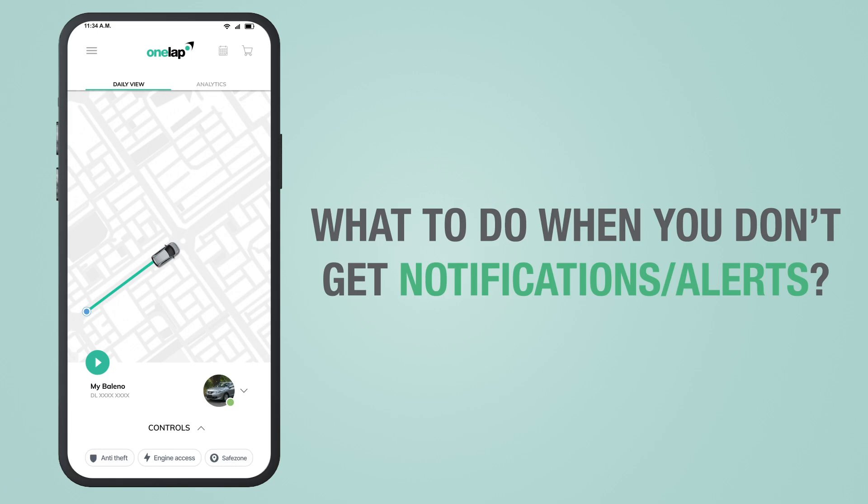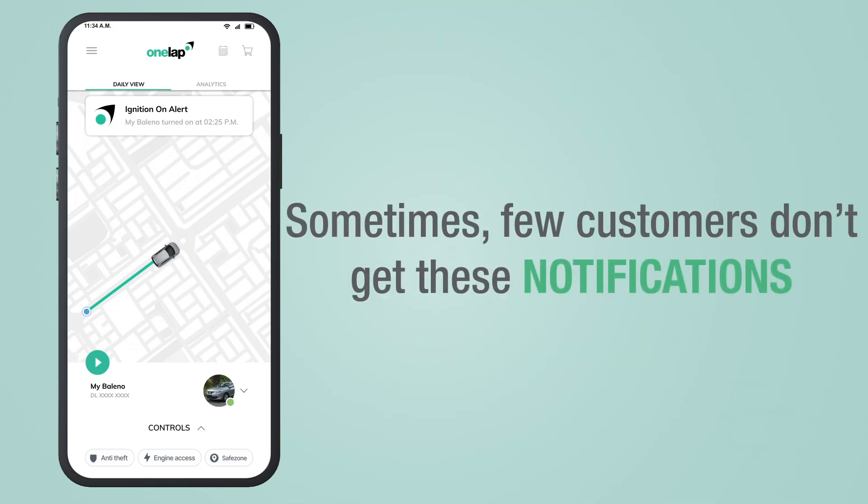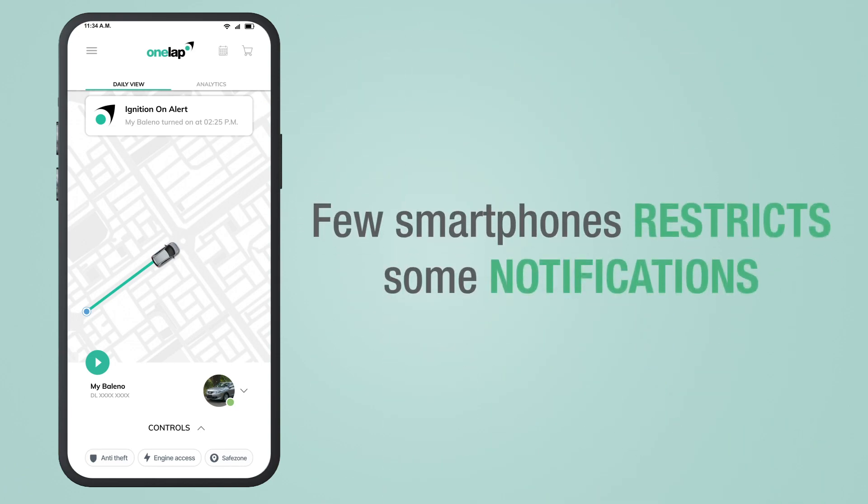What to do when you don't get or get late notifications and alerts. We have already discussed about all the notifications and alerts in our previous videos, but sometimes few customers don't get these notifications. It happens because few smartphones restrict some notifications.